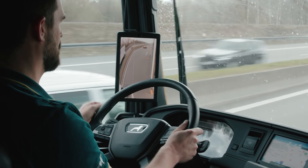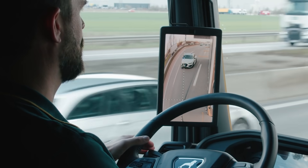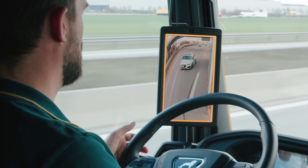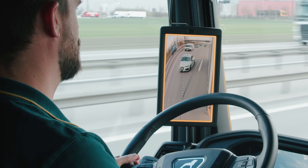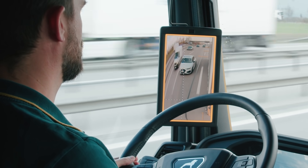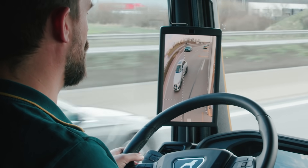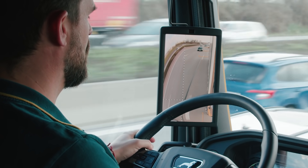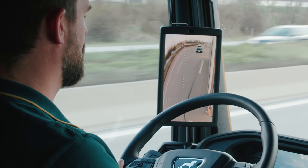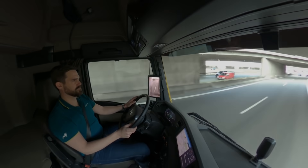Also new in model year 22 is the MAN Lane Change Collision Prevention Assist. If I want to change lanes and there is a vehicle in the next lane in the critical area, the system intervenes right away. In addition to the visual warning, which is visible here, the power-assisted steering keeps the vehicle in its own lane until there is no longer any threat of collision. Only then can I change lanes freely. This is an absolutely invaluable support to me as a driver in increasing active safety, especially here in heavy traffic.